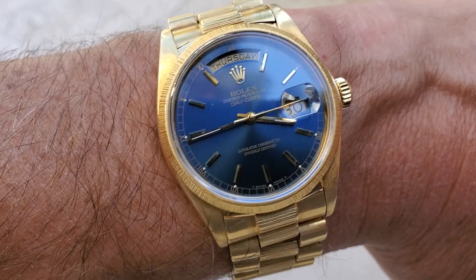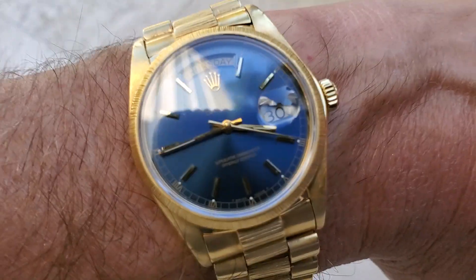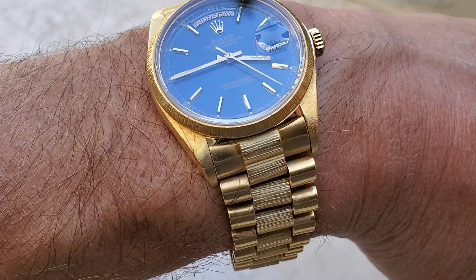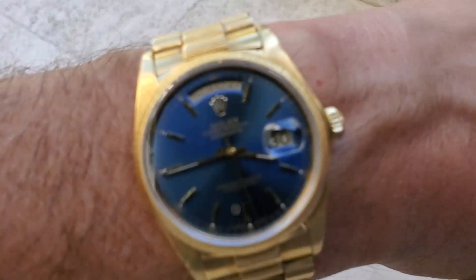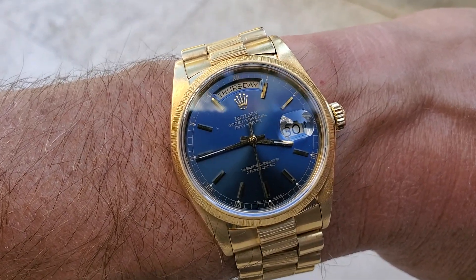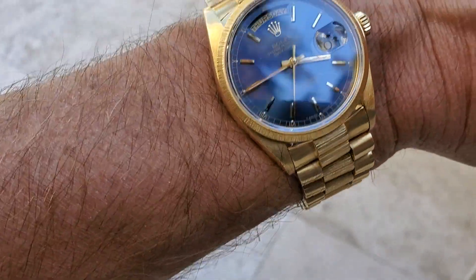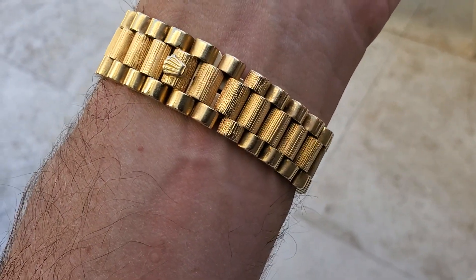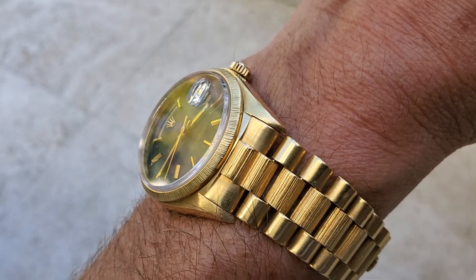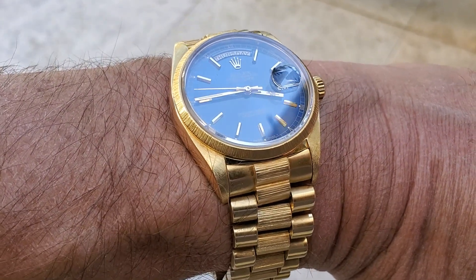I would highly recommend wearing it on a crocodile strap with the gold buckle — it really looks much better on a crocodile strap than on a full bracelet in my opinion. I'm not really a fan of this bark finish bracelet — the bark finish is a very 70s, early-80s thing.